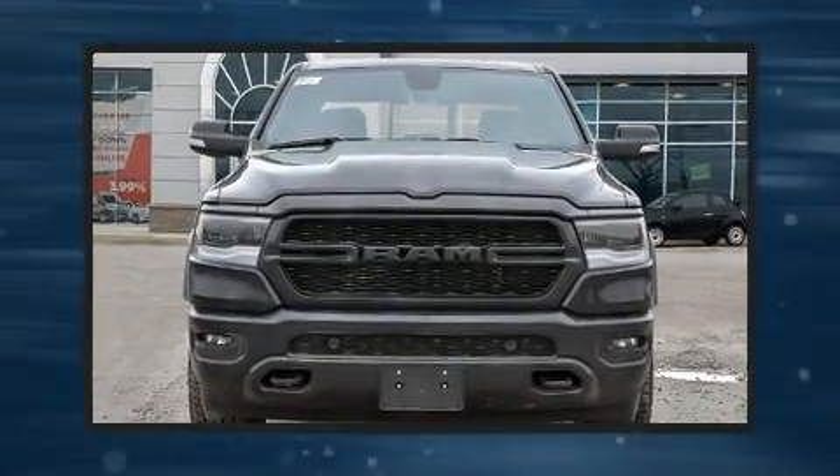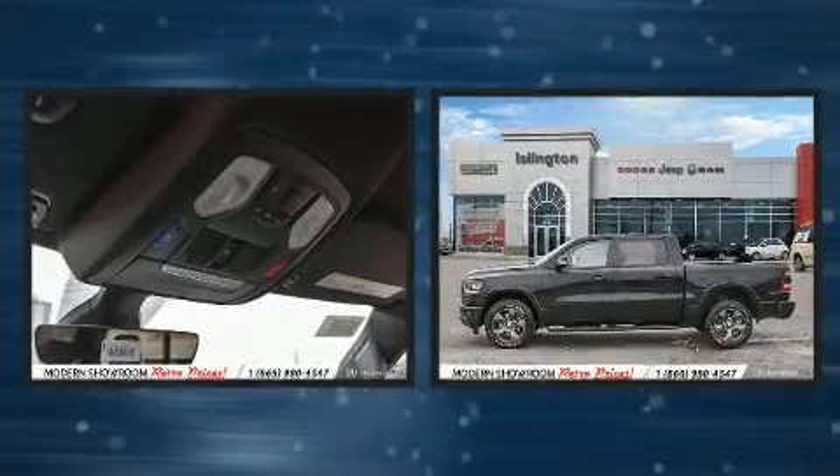Climb inside the 2020 Ram 1500. It features an automatic transmission, four-wheel drive, and a powerful eight-cylinder engine.